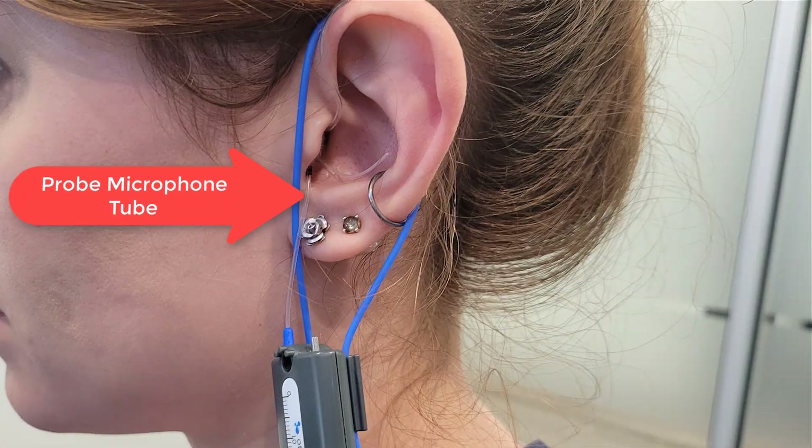And the result was that every single one of these patients went from having just a little bit of benefit with their hearing aids to having a massive amount of benefit with their hearing aids. This is why real ear measurement is so critical — because unless I can put these little probe microphone tubes deep inside of your ear canals along with your hearing aids and measure the amount of amplification that those hearing aids are giving you, then I have no idea what I'm actually doing.